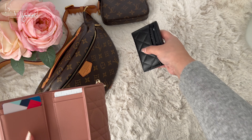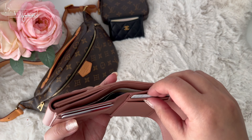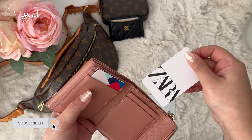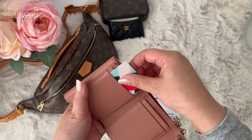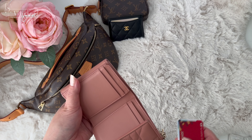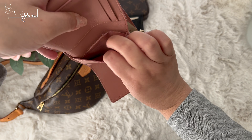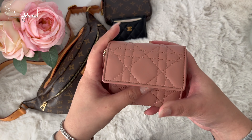It has four card pockets but you can easily fit eight cards without a problem. I usually put two cards in each pocket. You can put more cards in the side pockets, but as you can see I'm not that rich so they're empty.